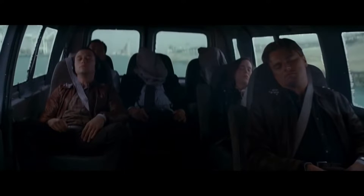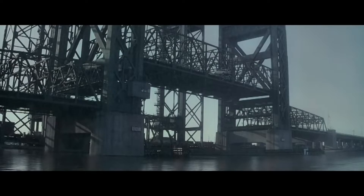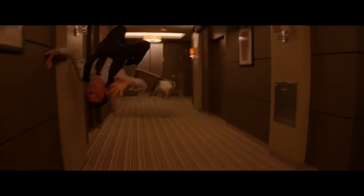The answer is the same reason the characters in the movie Inception experience weightlessness when the van drives off the bridge. When you're in freefall, your body actually feels weightless. This is due to the fact that gravity is the only force acting on you, and there's no reaction force pushing in the opposite direction.